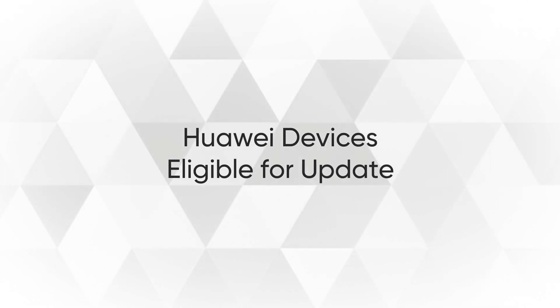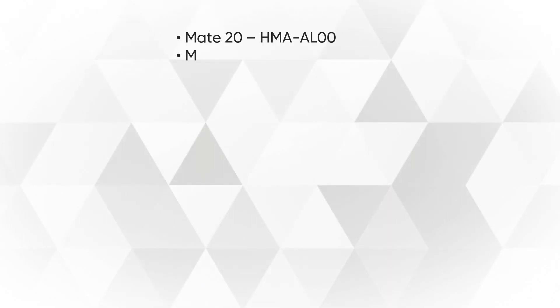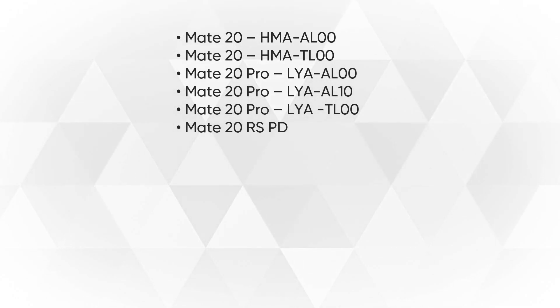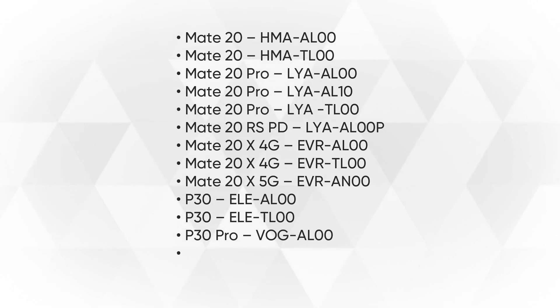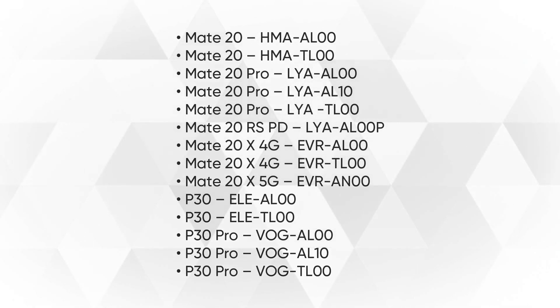So, the Huawei smartphones receiving the latest update are Mate 20, Mate 20 Pro, Mate 20 RS Porsche Design, Mate 20 X 4G, Mate 20 X 5G, P30, and P30 Pro.